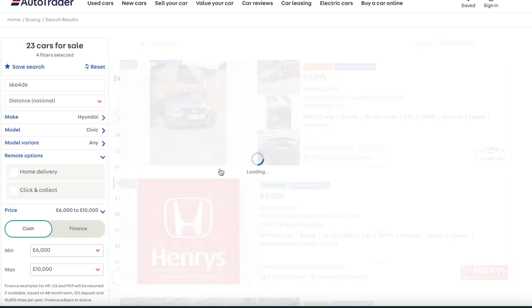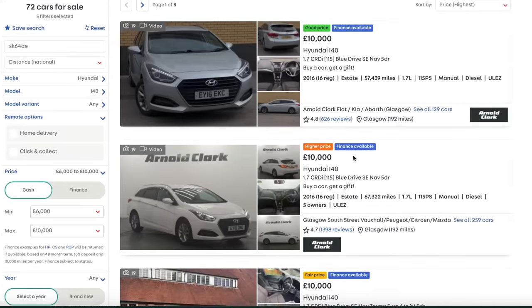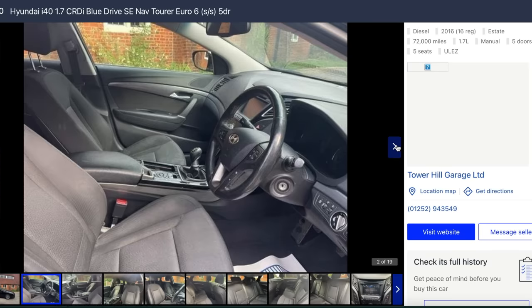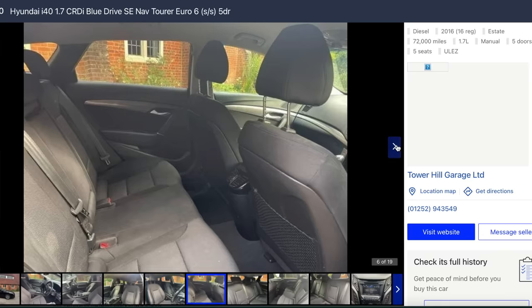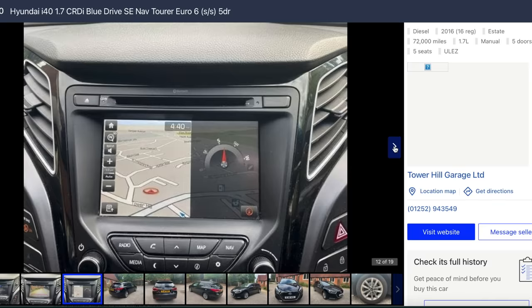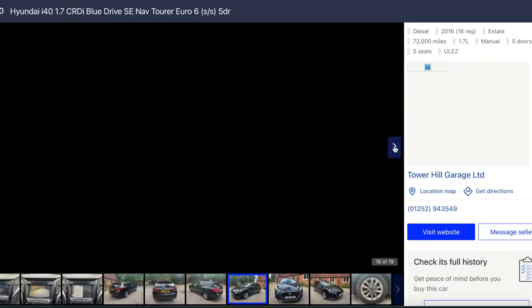Hyundai - the i40. That's quite a good looking car in black, it's a little bit heresy isn't it. The clutches are a bit of a weak point on the i40, but I just think they're quite a good, fairly attractive, practical, reliable car. The 1.7 diesel is a chain-driven engine and it rarely goes wrong. For 10 grand you're going to get yourself something like a 2016 with 70,000 miles on the clock.